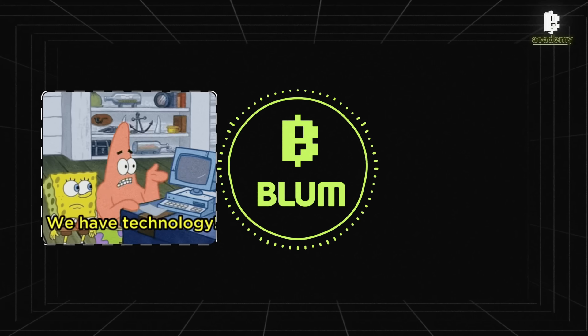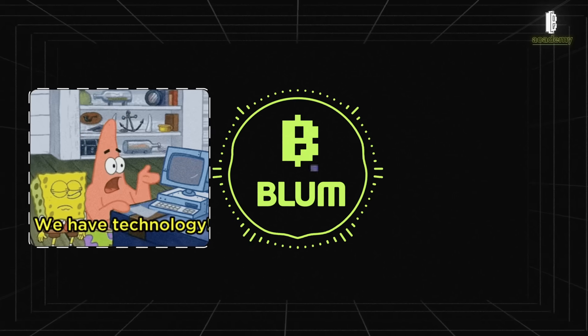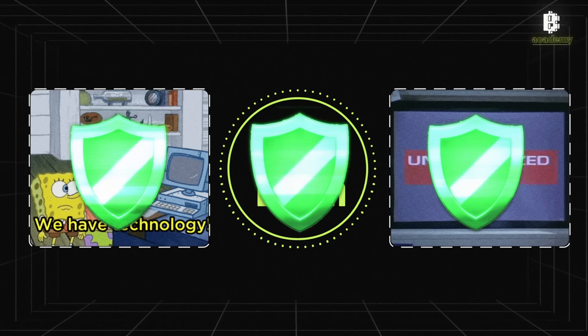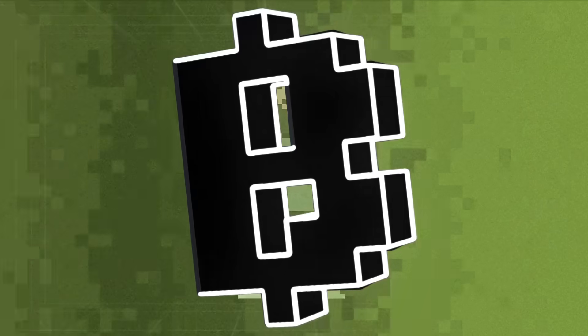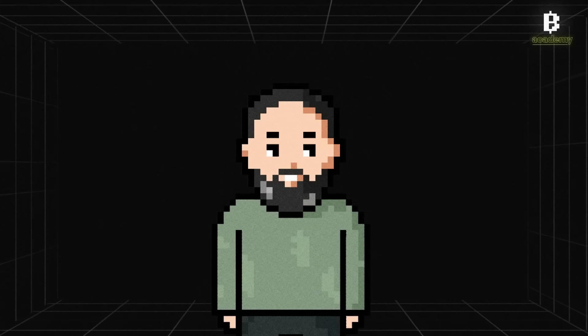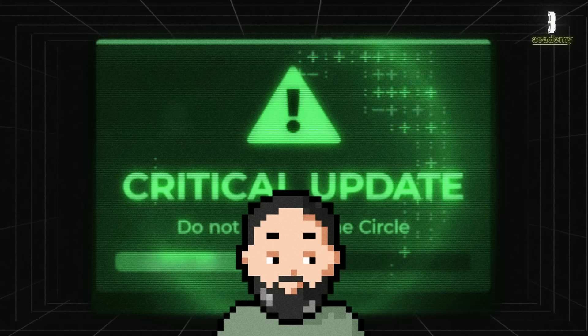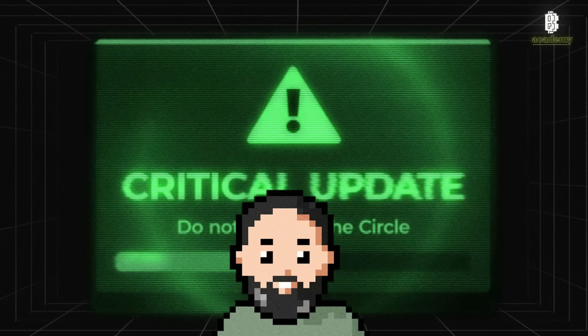Within the Bloom app, we use advanced technologies to protect data and prevent unauthorized access. Regular updates and security checks help us maintain a high level of protection. Be sure to update all programs and apps related to cryptocurrencies to protect against vulnerabilities.